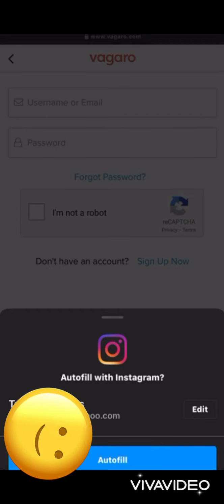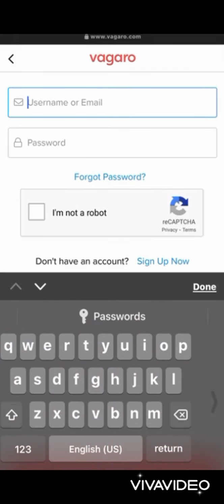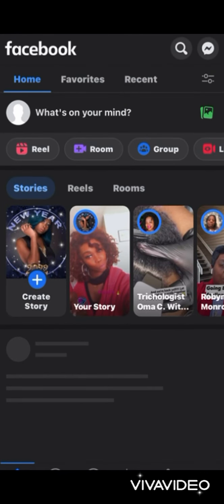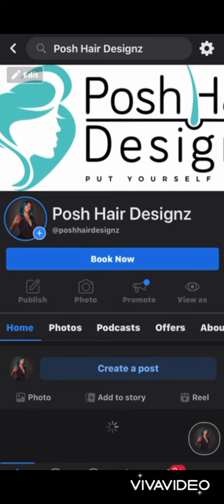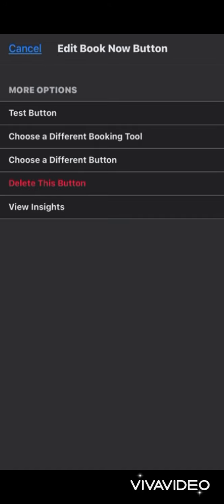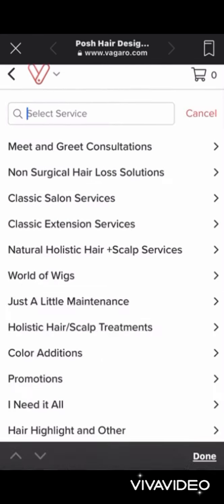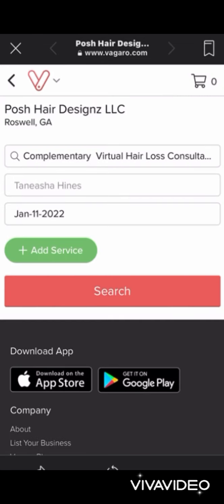On Facebook, search Posh Hair Designs. Please make sure you follow us on social media — it really helps you and me stay connected. We're going to do a test button since it's all linked from my device. We'll go ahead and select a different service, a virtual consultation, so you can get an idea of what that looks like from your end.